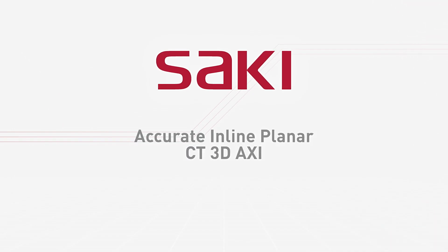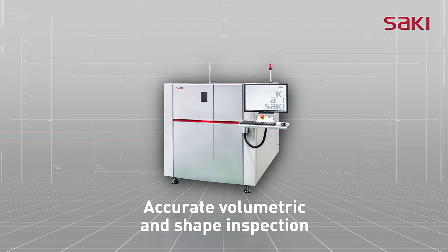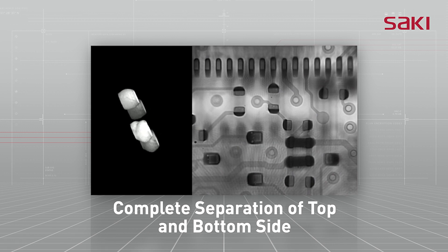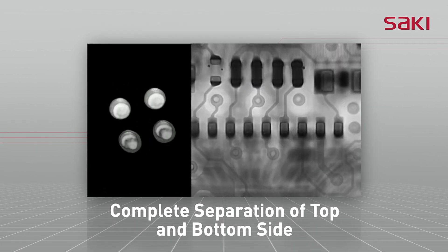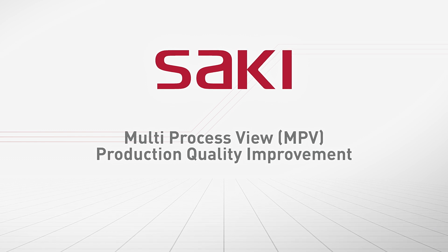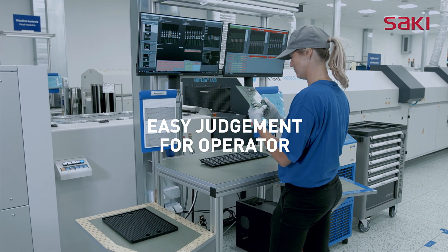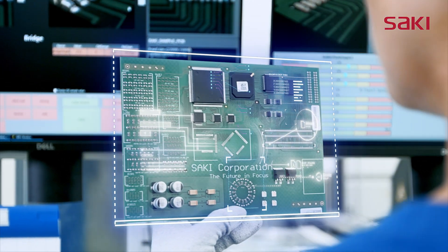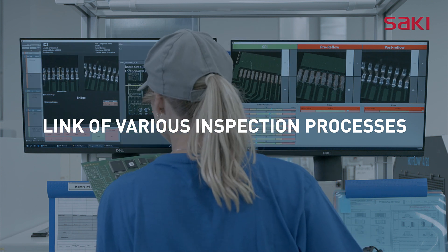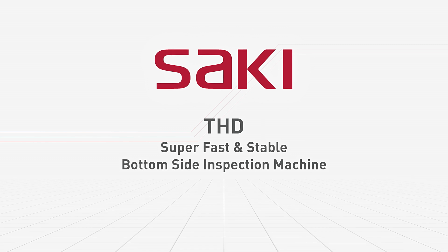Super-compact and accurate automatic PCB X-ray inspection. Multi-process view-review station to accelerate production for quality improvement. Super-fast and stable through-hole bottom-side inspection machine.